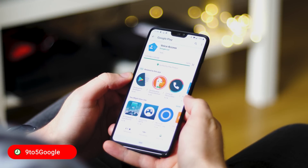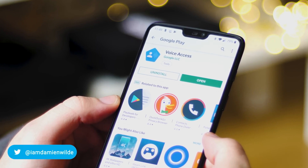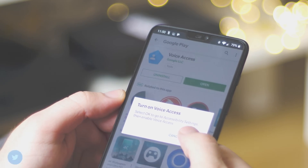Hey there, Damien here for 9to5Google, this time taking a look at the recent full release of Voice Access, which gives you full hands-free control of your Android devices.